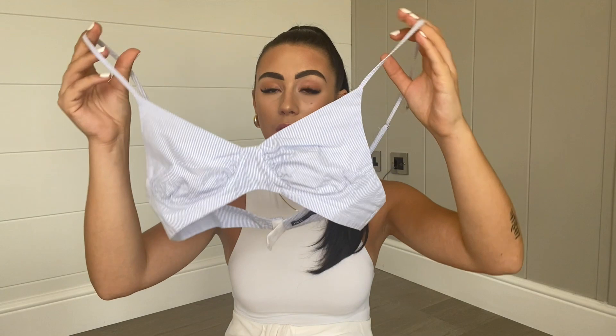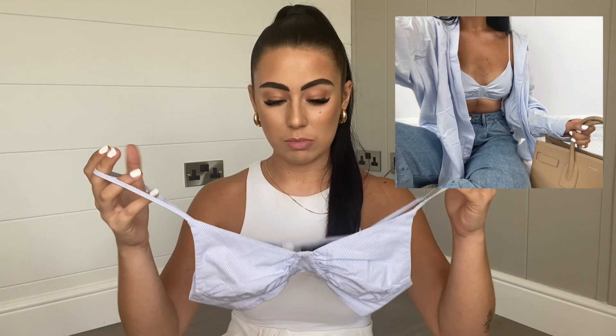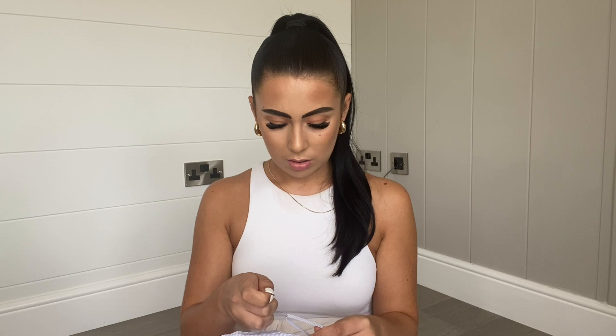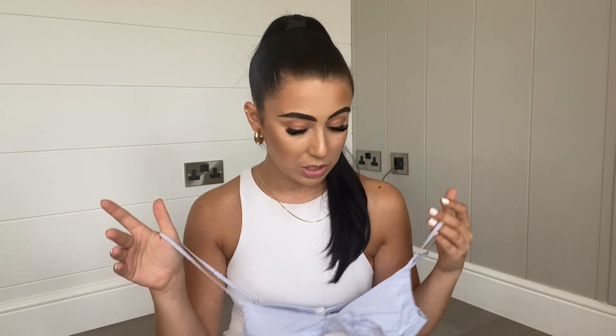I got both pieces in a size small. The shirt is huge on me — really long — and the bralette is quite small, so if you've got bigger boobs it probably won't work. I'd definitely say size up if you're more blessed in that department. I didn't get this directly from Zara — I got it from a shop on Depop that sells Zara pieces. I think it's called Styled Bay or something like that — I'll put the link in the description if you want to check it out.